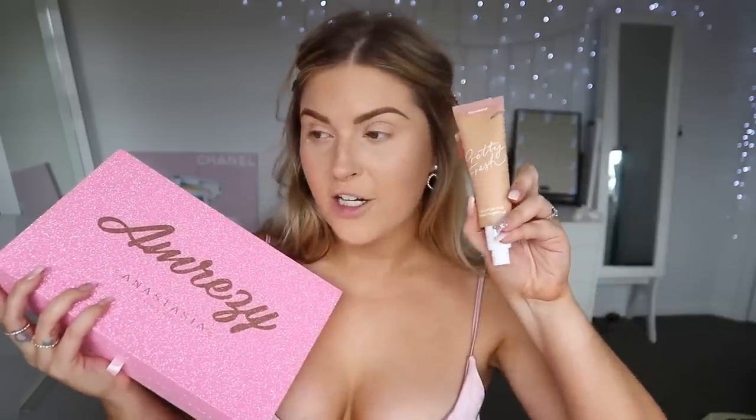So naturally when we saw this announced I was just over the moon - so excited to play with it. I am also doing a first impression on the pretty fresh range by Colourpop, if it's already up I will link it below.